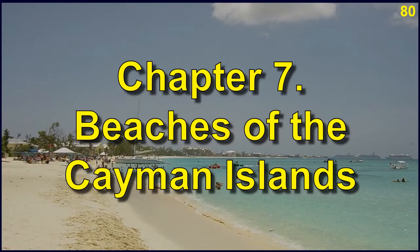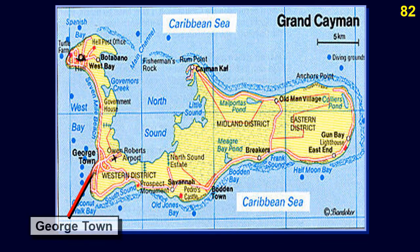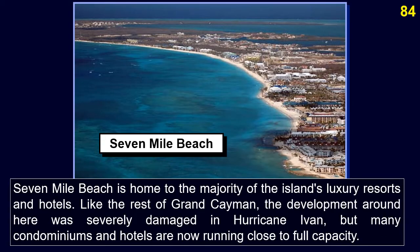One of Grand Cayman's main attractions is the world-famous Seven Mile Beach, on which a number of the island's hotels and resorts are located. It starts at Georgetown and has everything from beachfront bars to water sports, and is regarded by many as one of the best beaches in the world. Seven Mile Beach is home to the majority of the island's luxury resorts and hotels. Development here was severely damaged by Hurricane Ivan, but many condominiums and hotels are now running close to full capacity.